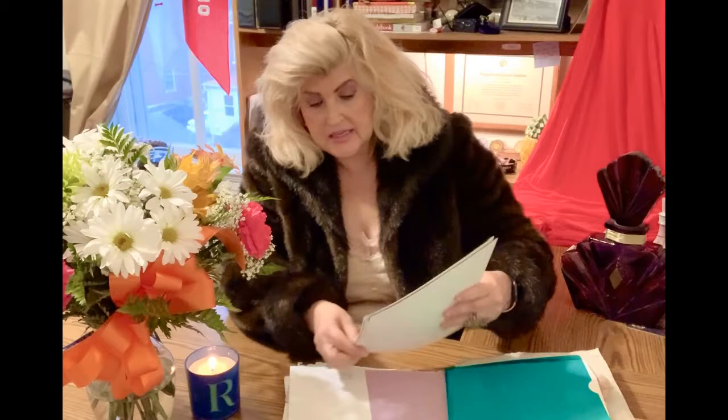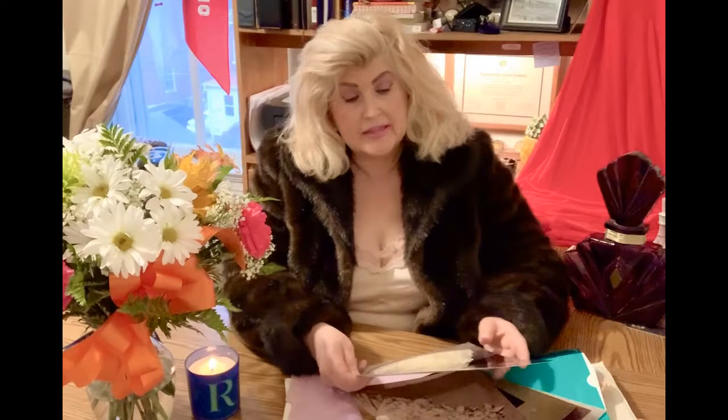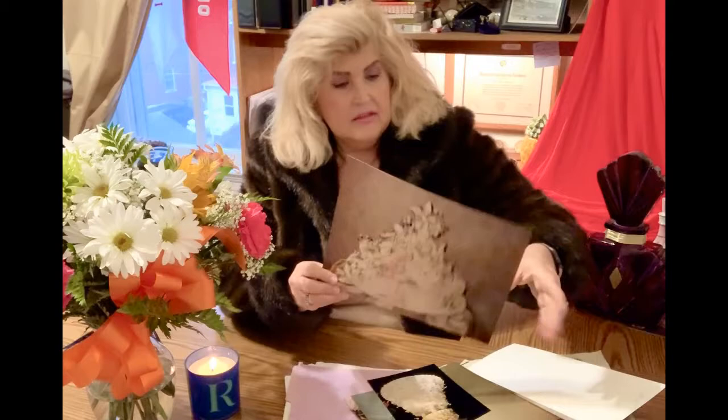We even have wedding cake ideas that she had looked at from different bakeries. This one is from a place called Fantasy Frostings in Whittier, California. I read that it was a five-tier chocolate mousse cake. Here was one design that was in the folder.